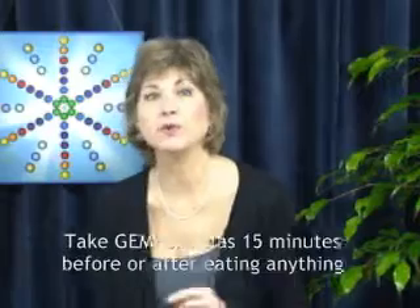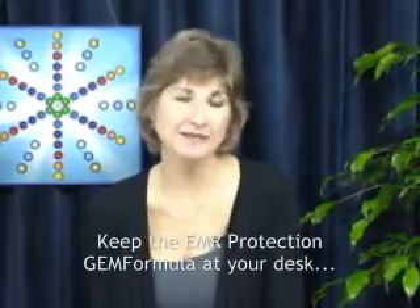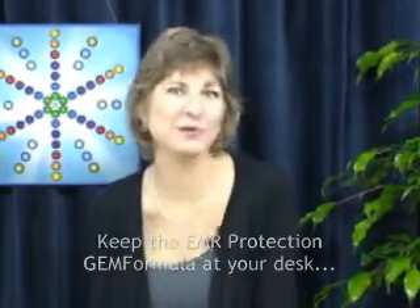For best results, take your Gem Formulas alone and without food. Take other remedies and medicines at another time. I keep the EMR Protection Gem Formula at my desk to take periodically during the day while I'm working at my computer.